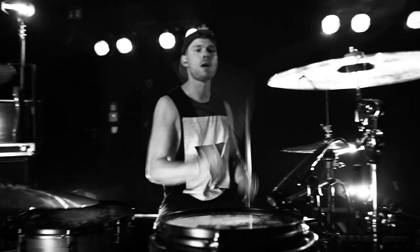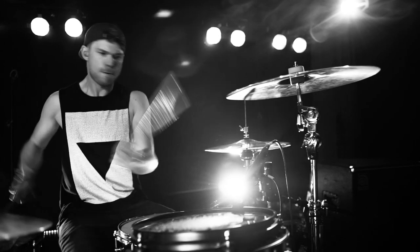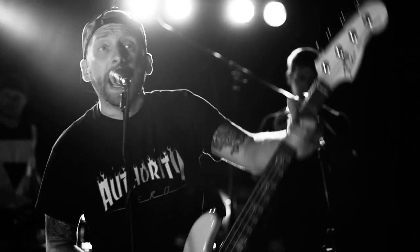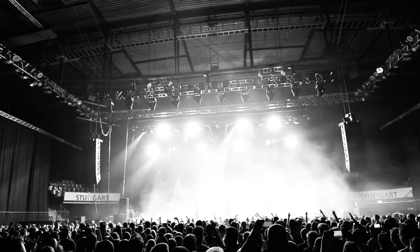SM57 — the world's first choice for instrument micing. The SM57 has defined the standard for professional instrument microphones. It is known as the workhorse due to its legendary reliability and diversity of application. Virtually every studio has at least one SM57, and it can be heard on thousands of albums and recordings.